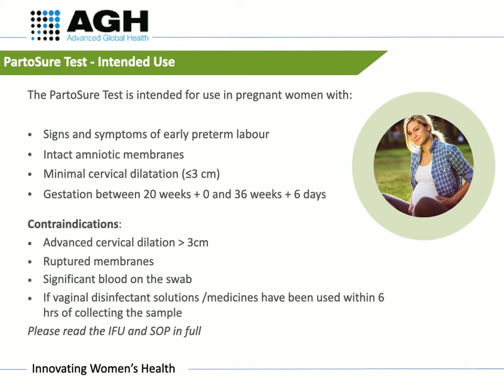The contraindications include advanced cervical dilation over 3 centimetres, ruptured membranes, significant blood on the swab, and if vaginal disinfectant solutions or medicines have been used within 6 hours of collecting the sample. Please ensure you read the IFU and the standard operating procedure in full.